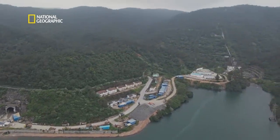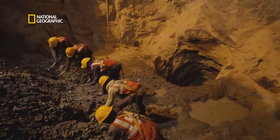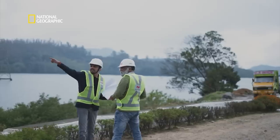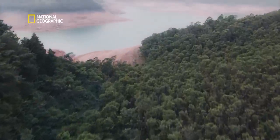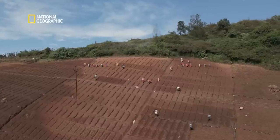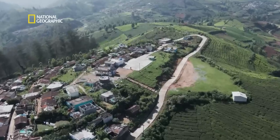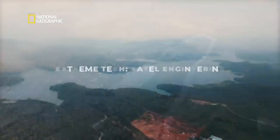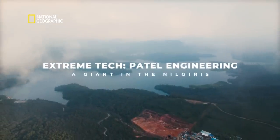Constructed in extreme conditions, bringing man and machine face to face with the raw power of nature. It will need an engineering spectacle to construct this electricity-generating project in this terrain. Patel Engineering — a giant in the Nilgiris.